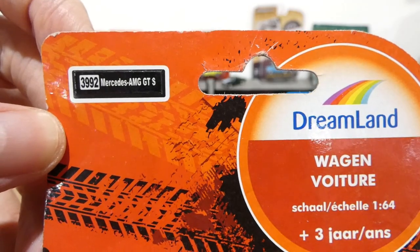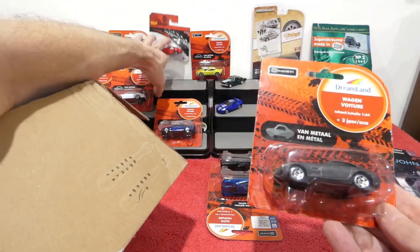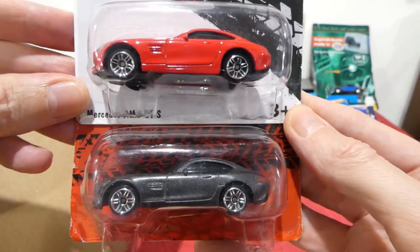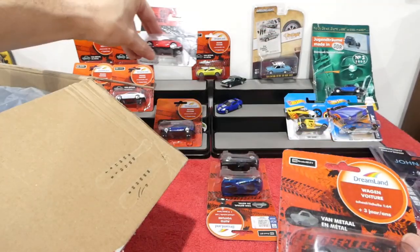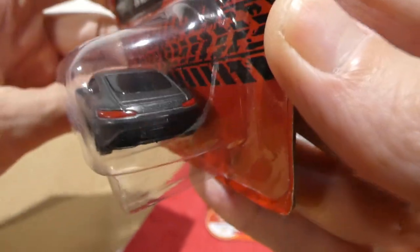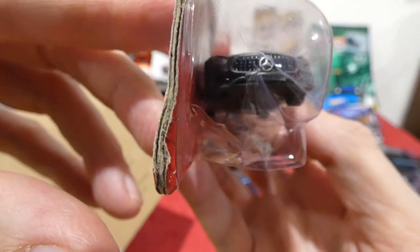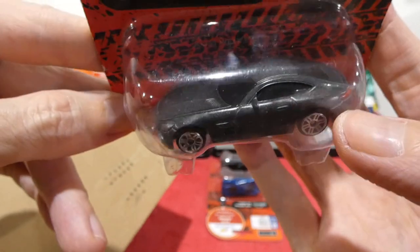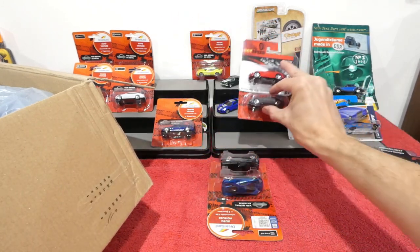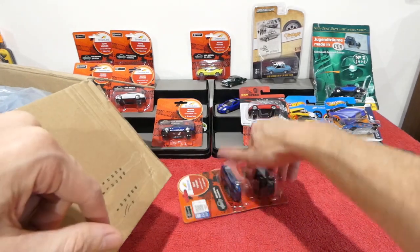Next up we have the Mercedes-Benz AMG GTS in red — wait, we already had the red version earlier. Let me move that down. So we have a red version and a gray version — that is awesome, same wheels, same casting just a different color variation. A nice dark charcoal gray color, lights on the back painted on nicely. I think these two might have to come out of the packaging — maybe next week we open a few.